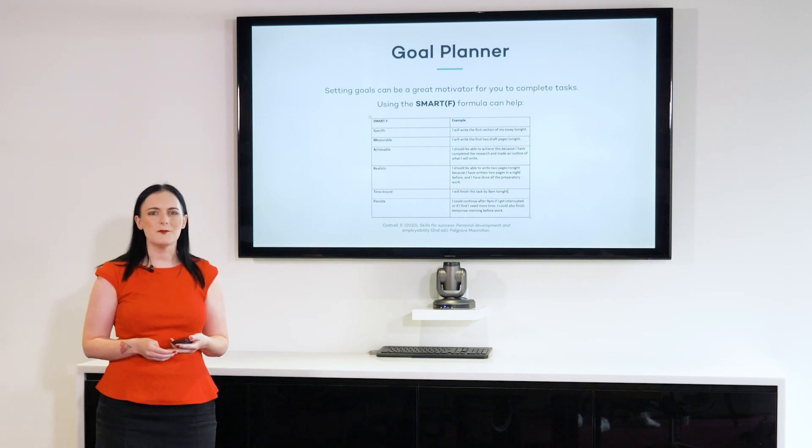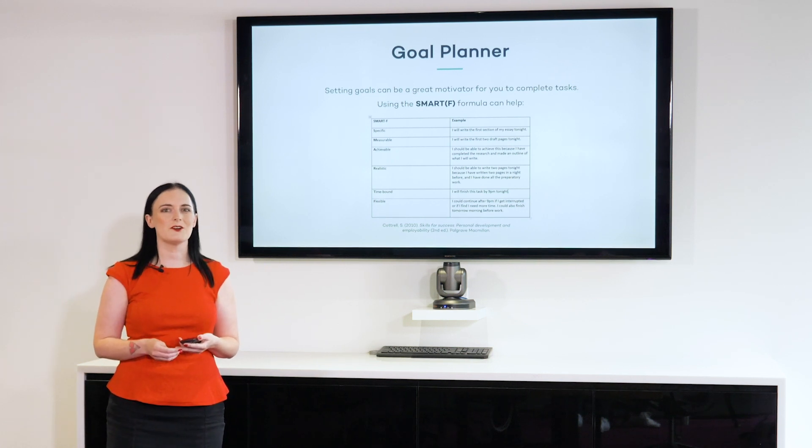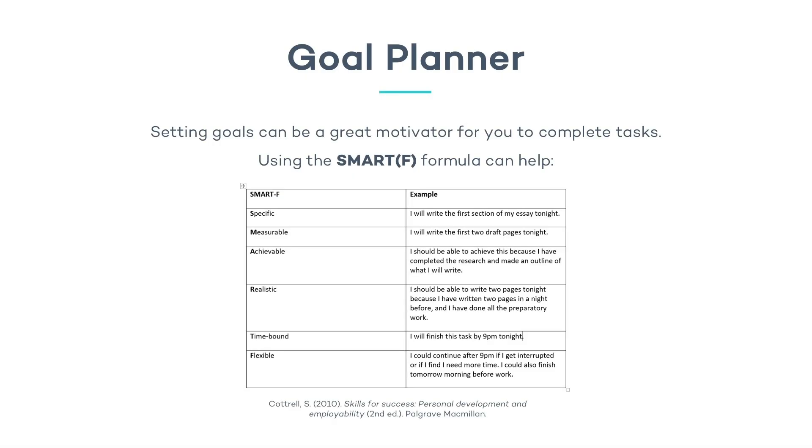A really good formula for making a study goal is called SMART-F. It used to be called just SMART — the F has been added recently. SMART-F stands for Specific, Measurable, Achievable, Realistic, Time-bound, and the F is for Flexible. Here's an example of how you can create a SMART-F study goal. If you like, pause the video for a moment, have a close look at this table, and see what I mean by this.